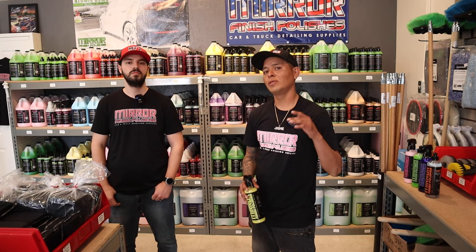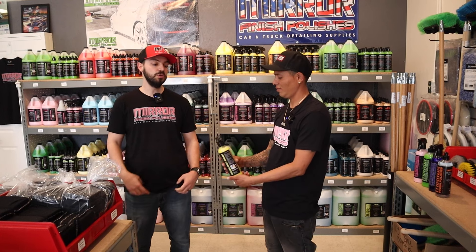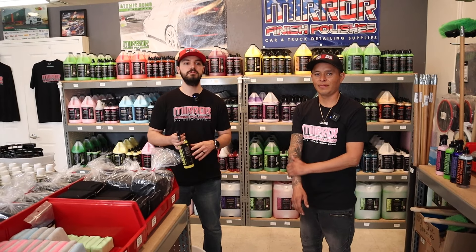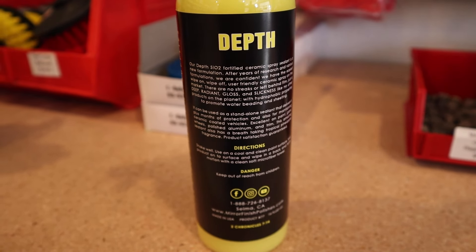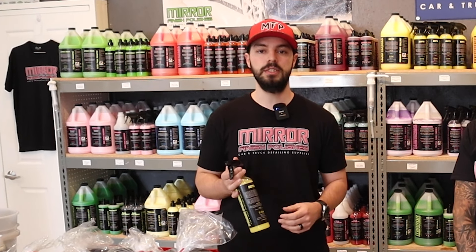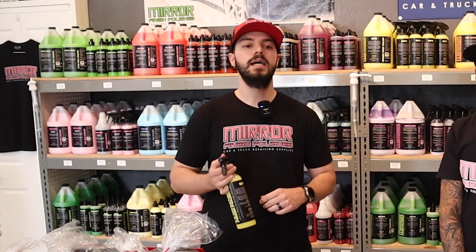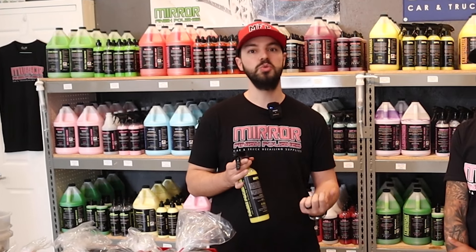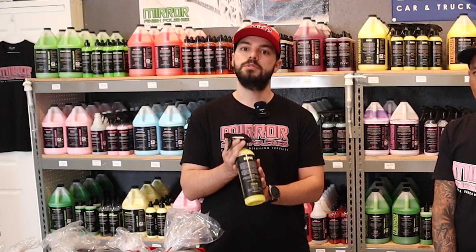Here comes the fifth product — this is Depth by Mirror Finish Products. Depth is our ceramic spray sealant. It's fast, easy, and pretty forgiving in the heat. You can use it on paint, glass, wheels, and trim — just an all-around easy spray product that keeps your vehicle looking glossy, slick, and protected. You can also use it as a drying aid, so you're drying the car and putting a little protection on at the same time — a great two-in-one option.